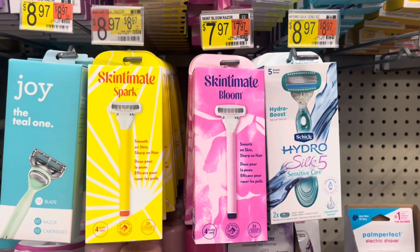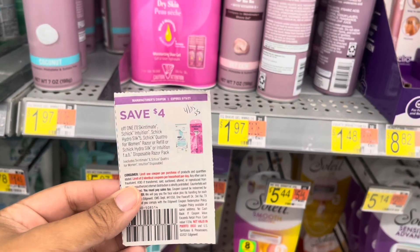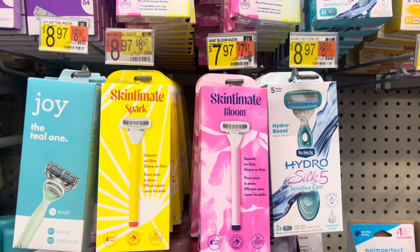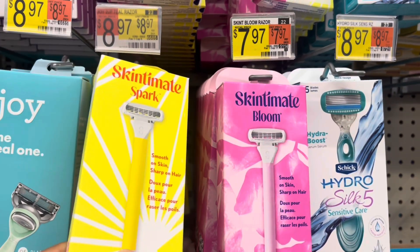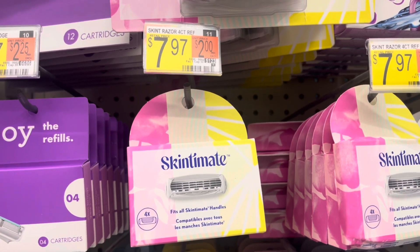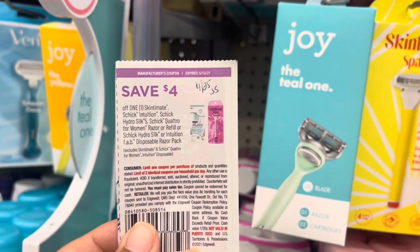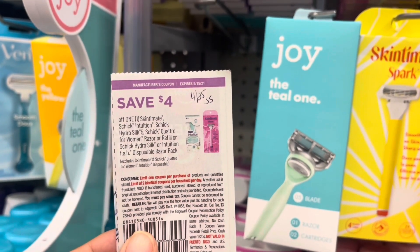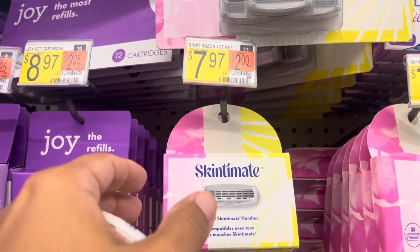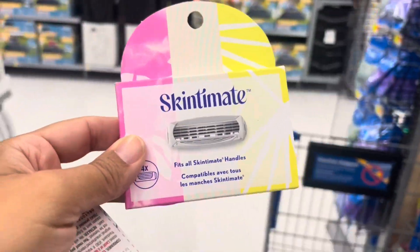Next I'm going to pick up these Skintimate razors — you can pick from the Bloom or the Spark — priced at $7.97. I have a $4 off one coupon from the 4/25 Smart Source, bringing it down to $3.97. iBotta gives us back $3, so final cost is $0.97. I'm also picking up the Skintimate razor refills at $7.97 — the same $4 off coupon matches and you can use two identical coupons in one trip, bringing it to $3.97. iBotta gives back $3, so final cost is $0.97.